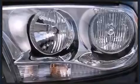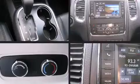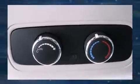Dodge also prioritized safety and security with features such as dual front impact airbags with occupant sensing airbag, head curtain airbags, traction control, brake assist, anti-whiplash front head restraint, a security system, and four-wheel disc brakes with ABS.